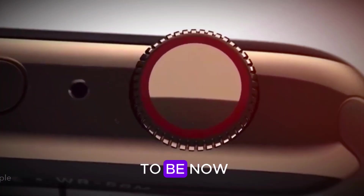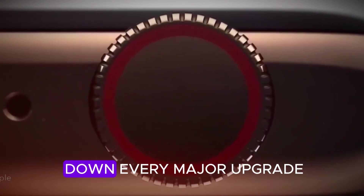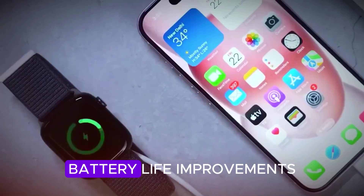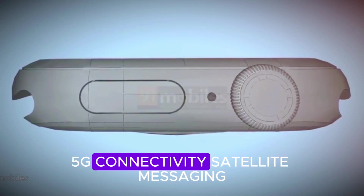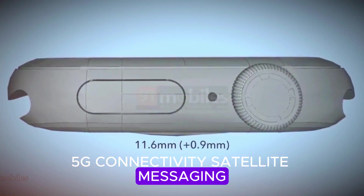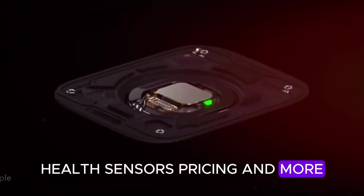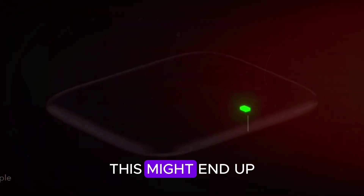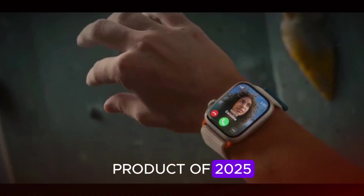Well, the answer seems to be now. Today I'm breaking down every major upgrade coming with the Ultra 3 — display changes, battery life improvements, 5G connectivity, satellite messaging, health sensors, pricing, and more. And by the end, you'll understand why I believe this might end up being Apple's most recommended product of 2025.